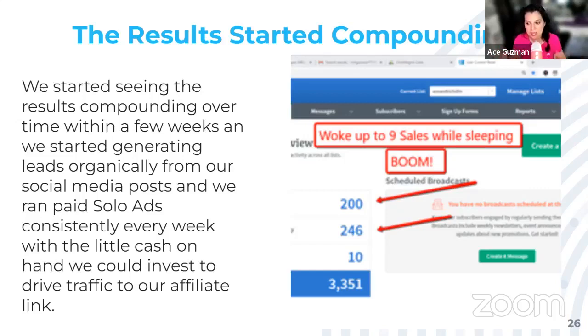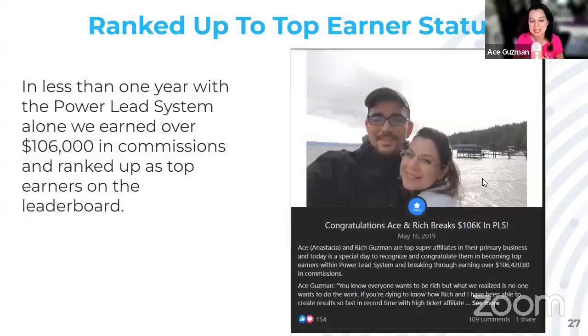The leads started to build in our own autoresponder. Then we woke up to nine sales overnight while we were sleeping. Now we had buyers and leads. We took the little bit of commissions we were earning and started rolling it back into the business, scaling up — because when you're making sales, you scale. That's what we were doing every single week consistently with a little bit of cash to invest into paid traffic, just like Rich showed you with Udemy. This is our process. In less than a year, back in May 2019, we took Power Lead System to a whole other level. We became top super affiliates and earned over $106,000 in total commissions from selling this program. We ranked up on the leaderboard with the other top earners — it was nothing short of amazing.